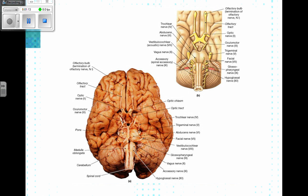If you look here at the base of the brain, you can see where these 12 cranial nerves emerge and what parts of the body that they are going to.